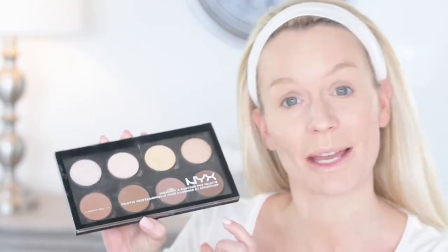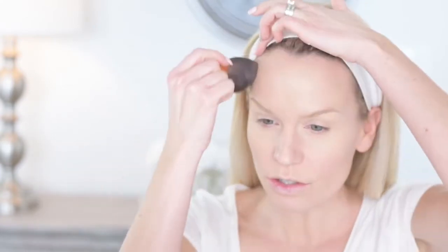To contour I'm going to use a combination of two things: the NYX palette — just from the drugstore — using the toffee color for the contour, and also my Bare Minerals glow palette, using the amber glow for a little overall bronzing. I'm going to use a little kabuki brush and just go around the perimeter because of my giant forehead, and underneath, just sweeping down along here, always concentrating on the neck so we don't get a weird line.